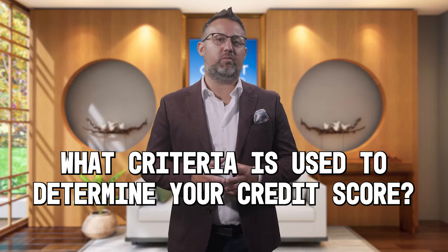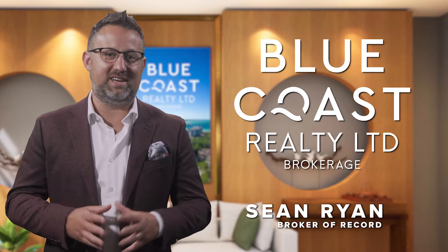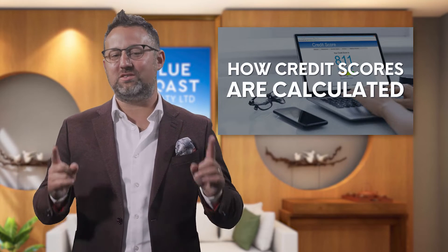But what criteria do credit reporting agencies use to determine your credit score? I'm Sean Ryan of Blue Coast Realty, and let's look at how credit scores are calculated.